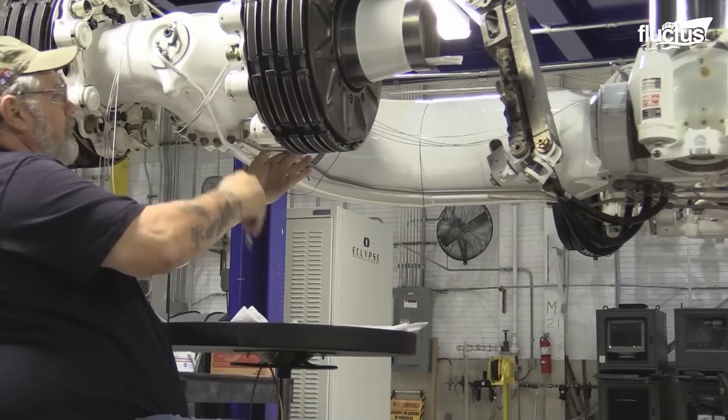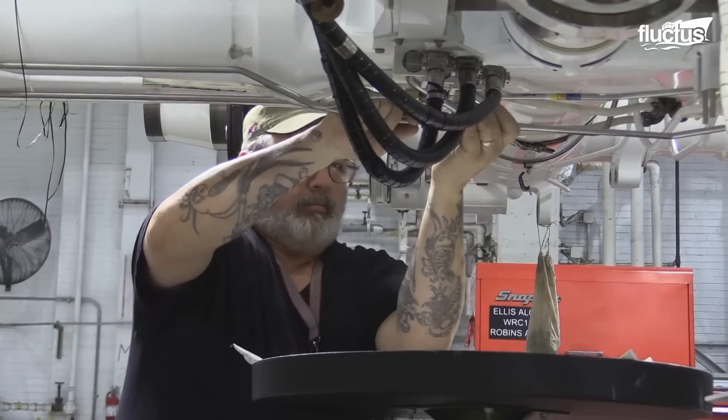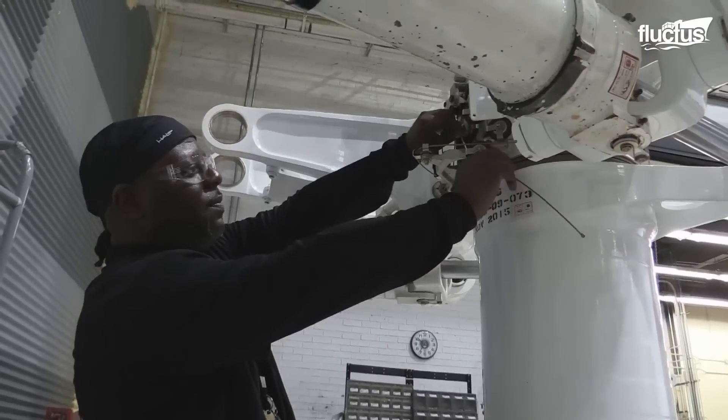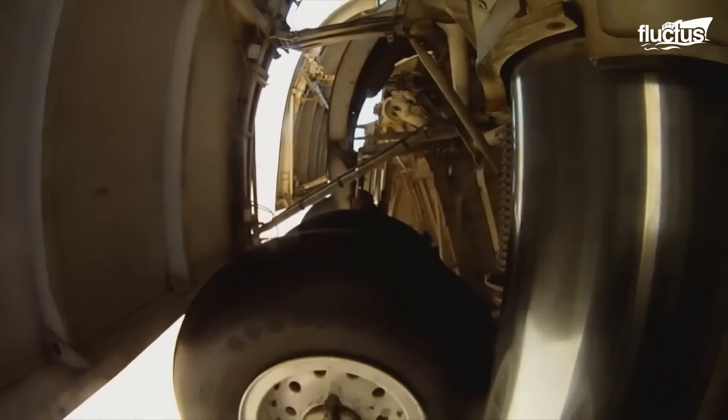Compared to the aircraft, the mechanisms controlling the landing gear are very new and incredibly advanced. This is the result of the U.S. military seeking out the best and latest technology to keep these veteran aircraft flying and landing as safely as possible.